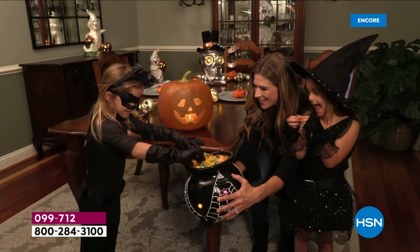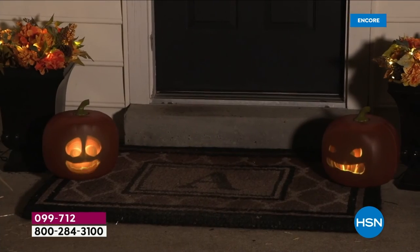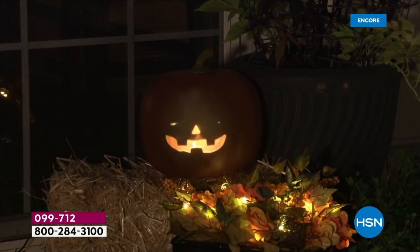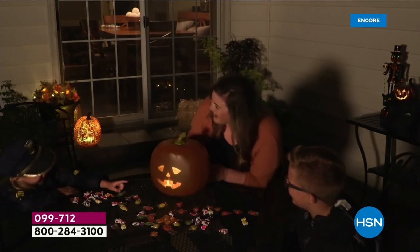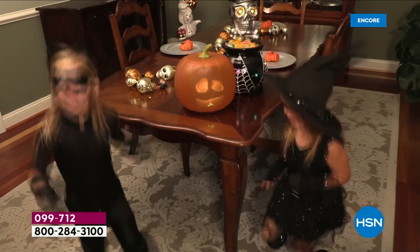Maybe your kids are too old to go trick-or-treating - my kids are. I feel like they should never be too old, but you know, teenagers. But they're not too old for carving pumpkins. I'm too old to have the mess, right? You've got that Jabbering Jack - it never gets rotten. He's easy to plug in, he's entertaining. And everybody will come and go, wait, what? How is this pumpkin moving? How is he talking? We've got him for $47.95 today.